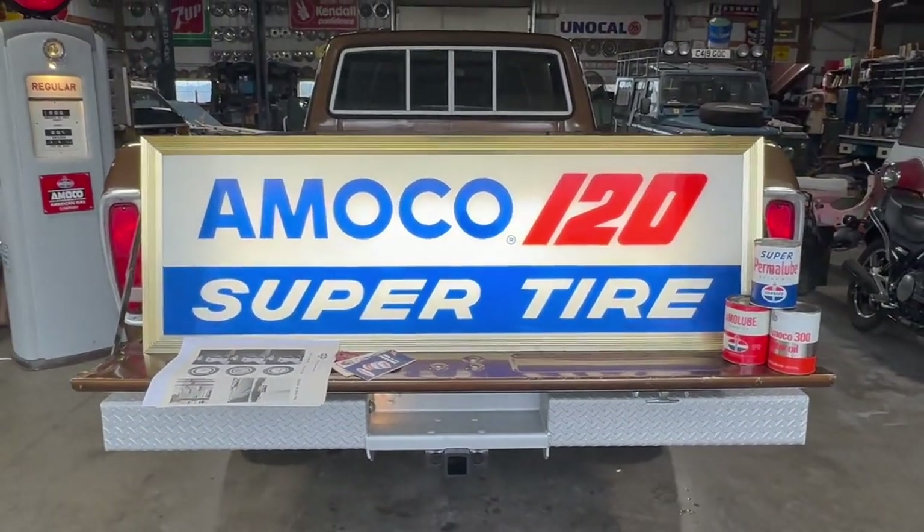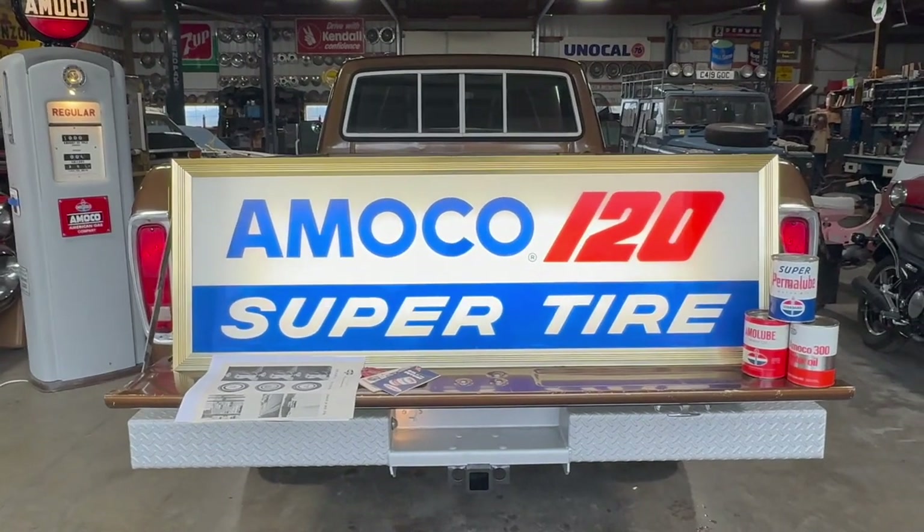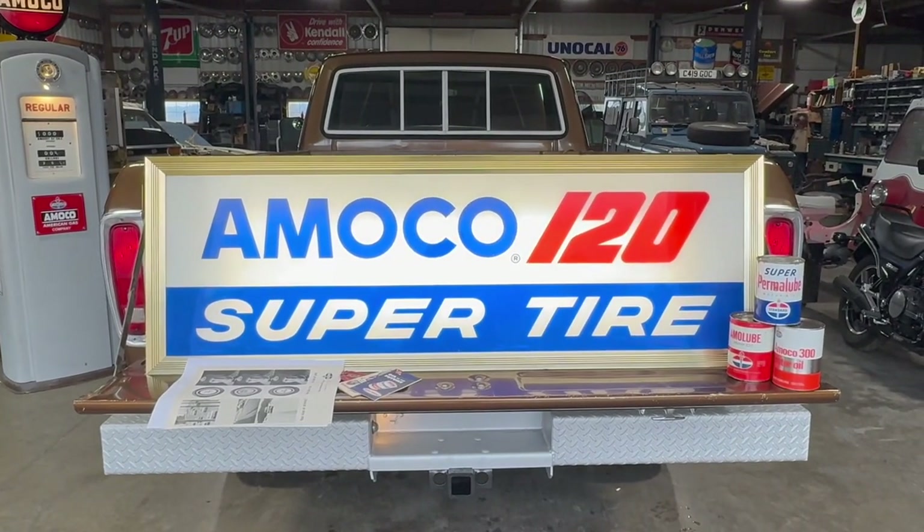Hopefully that gives you a good look at the sign. I can't believe I did a four-minute video on a sign. We'll see.